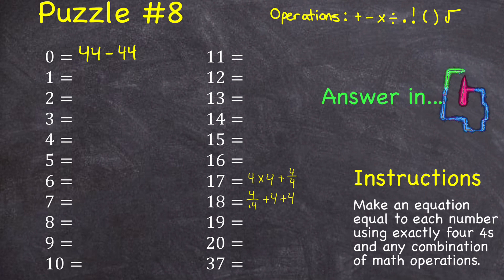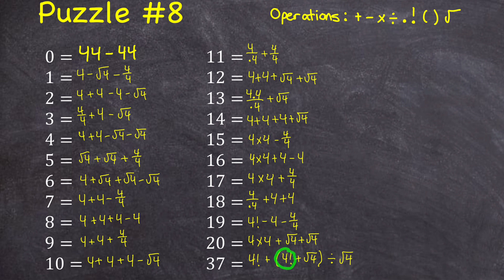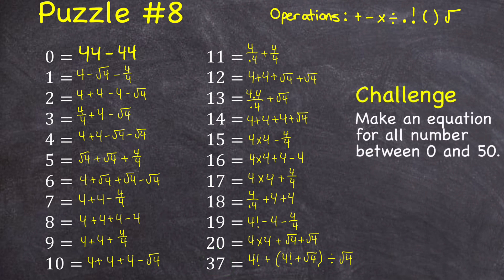Let me show you possible answers for the rest of the numbers — keep in mind, there are lots of ways you could do these. Here are the answers from zero to 20. Were you able to get 37 as well? Here's one way: four factorial is 24, plus two brings me to 26, dividing it by two brings you to 13, and then 13 plus 24 is 37. And if you want an extra challenge, could you get all of the numbers between zero and 50 using exactly four fours and these operations?